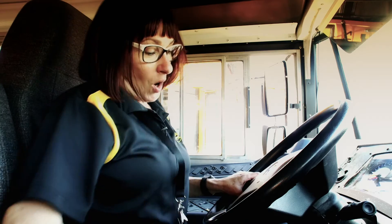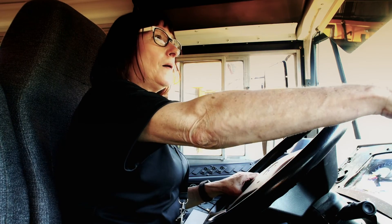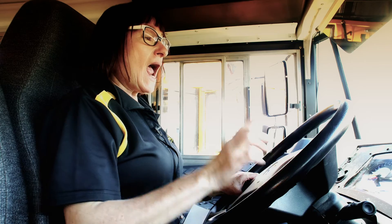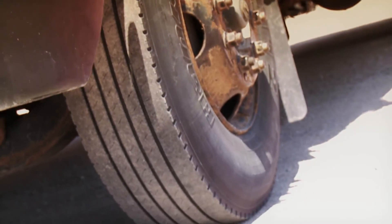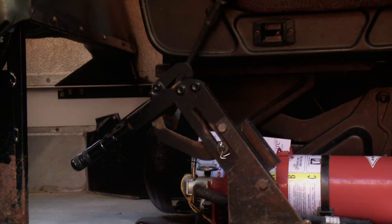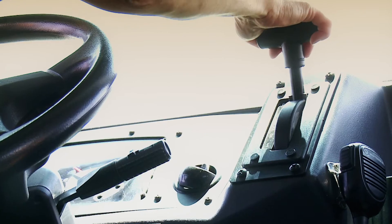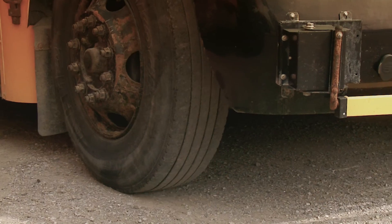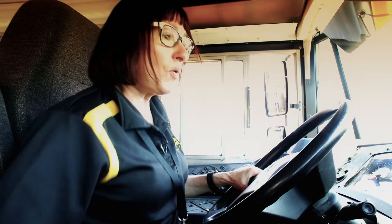Now we're going to be checking our emergency brake. Brake is on — we're going to put our foot on the brake first, put the bus in drive, and we're going to rev the bus to about 1,000 RPMs. This bus should not move — and it doesn't, which means this brake is working well. Now we're going to check our running brakes. We're going to move forward and depress our hydraulic brakes. And the bus stops. Both brakes are checked.